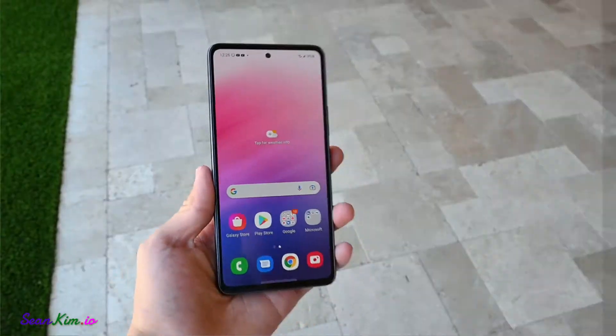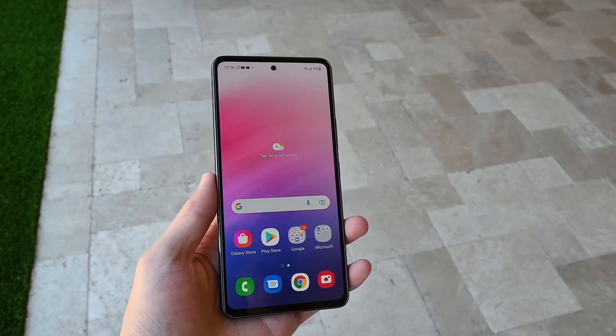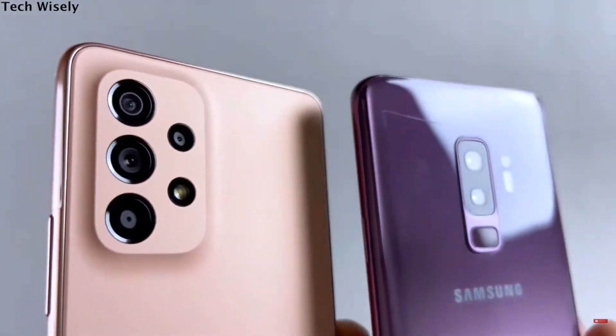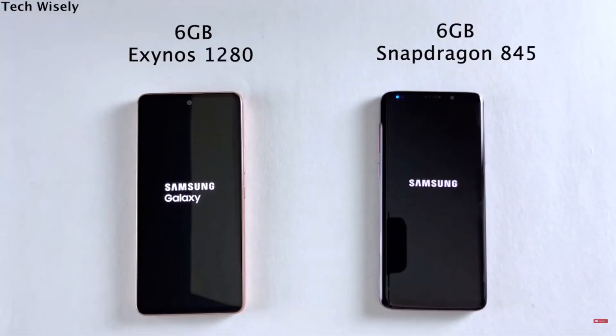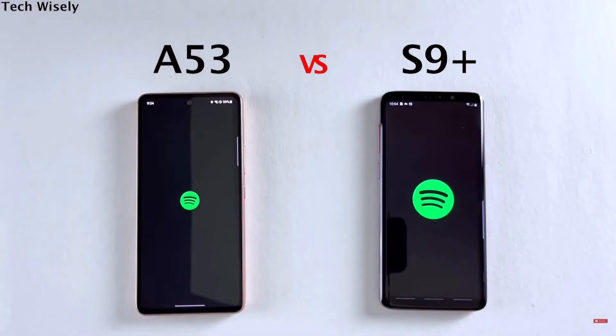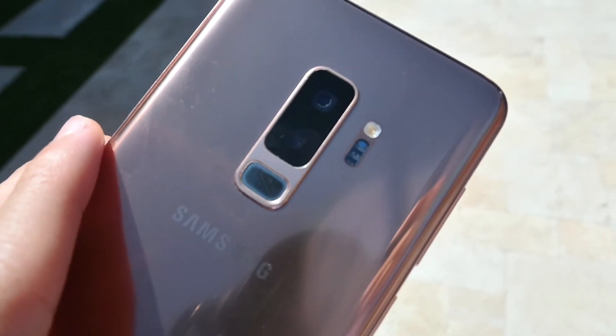The A53 mainly feels slow and jittery 80% of the time, but it's not really noticeable until you do a comparison. A video showing the Galaxy S9 and the Galaxy A53 in terms of performance is linked below in the comments — it's actually pretty interesting to watch. And for those wondering, yes, the fingerprint scanner does work perfectly fine.